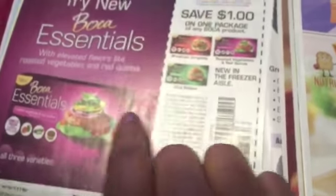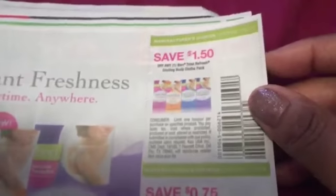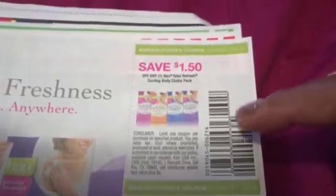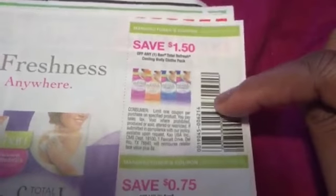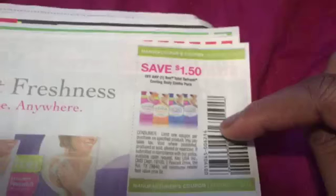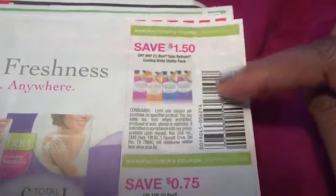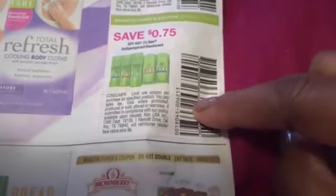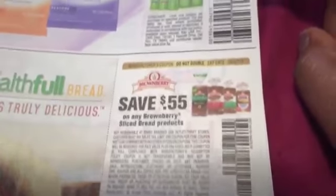That's a Morningstar product, which is like vegetarian meat. We've got Band Total Refresh Cloths — $1.50 off. I have tried those, those are pretty good. They're going to be like 49 cents this week at Walgreens, so that's like stock-up price. If you get four papers, go ahead and get four of those. Also the Band deodorant is going to be on sale as well, although we can get deodorant cheaper than what we're going to get this week.